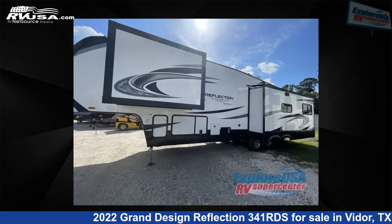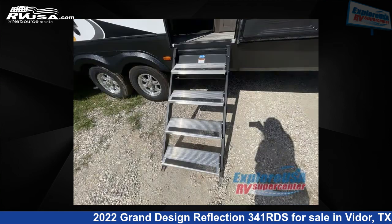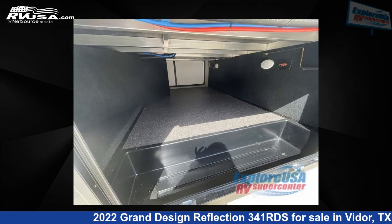This new Grand Design is 36 feet 0 inches in length and features three slide-outs, a pebble interior, sleeps six, slide-out, and 74 gallons fresh water capacity. The floor plan layout of this fifth wheel features front bedroom, rear entertainment, rear living area.